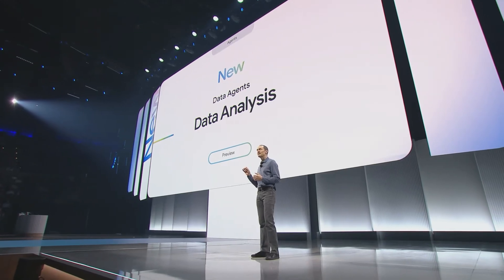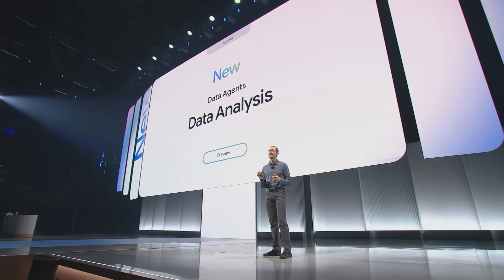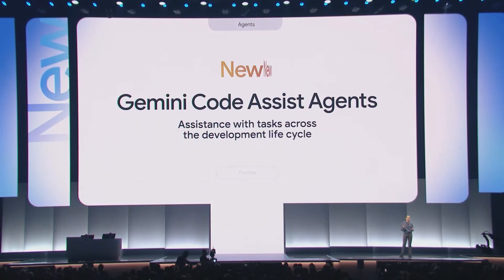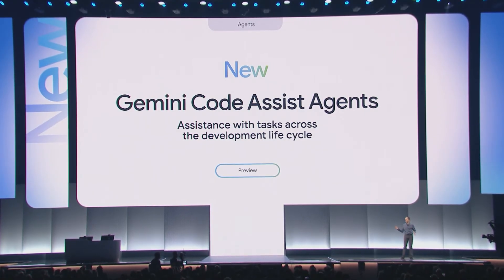For data analysts and business users, our conversational analytics agent performs powerful, trustworthy analysis entirely in natural language. You can also embed this agent inline in your own web or mobile application. And today we're announcing new Code Assist agents to help with everything from modernizing code to helping with the full software development lifecycle.